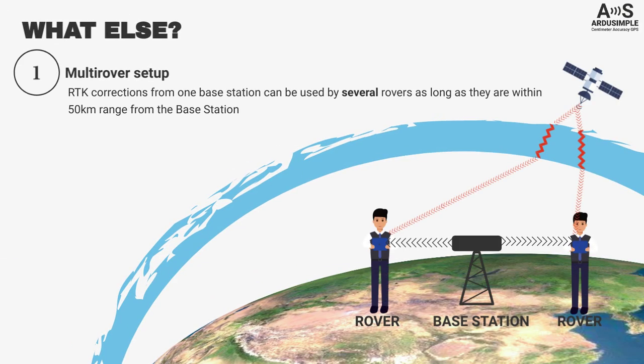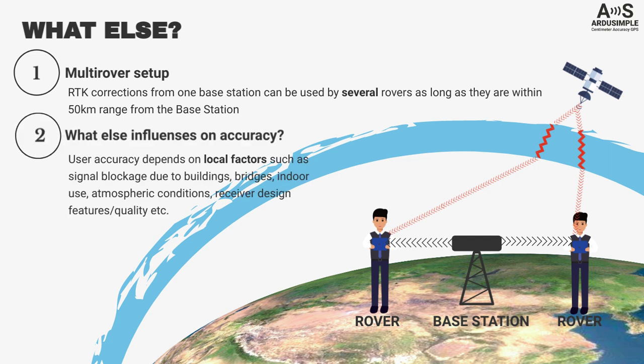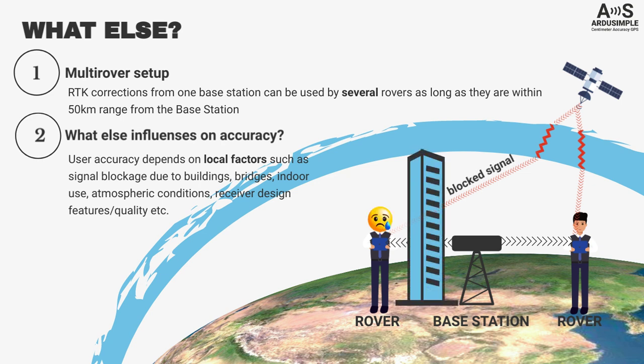RTK corrections from one base station can be used by several rovers, as long as they are within its 50 km range. This would be called a multi-rover setup. It is also useful to know that local factors such as signal blockage due to buildings, bridges, trees, indoor or underground use, or atmospheric conditions may reduce the accuracy.